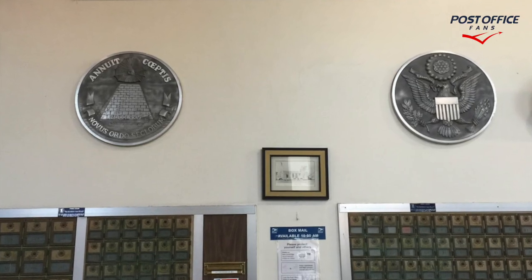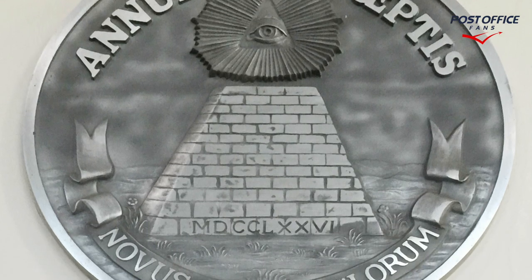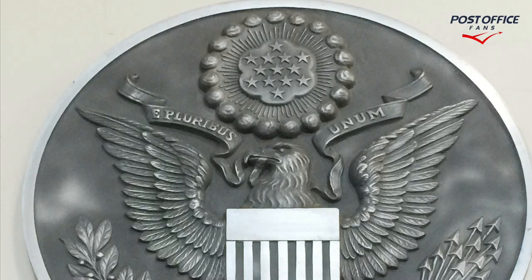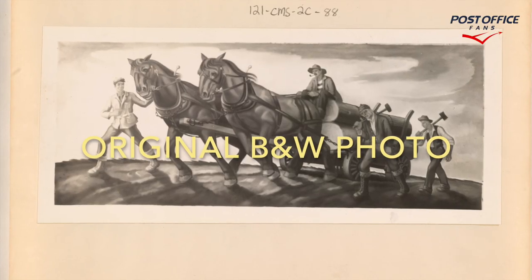We also have these medallions and a picture in the lobby. This is the first medallion. Here's a picture of the building before it was added onto. And here we're seeing the second medallion — both inside the lobby of the building.